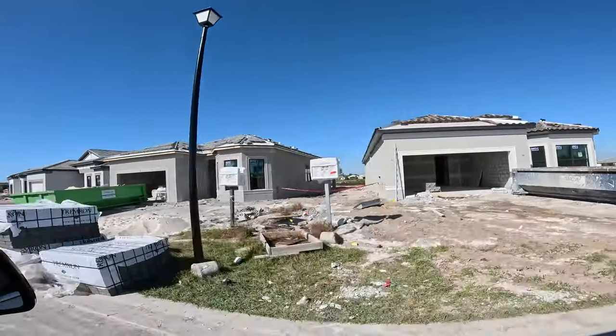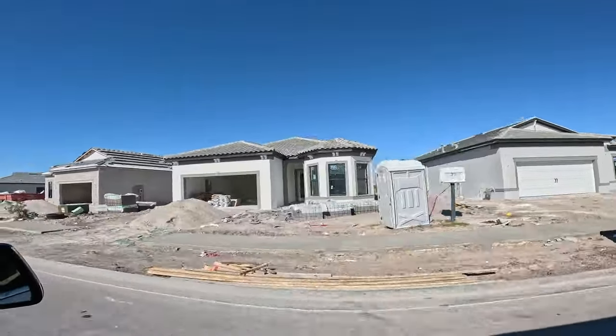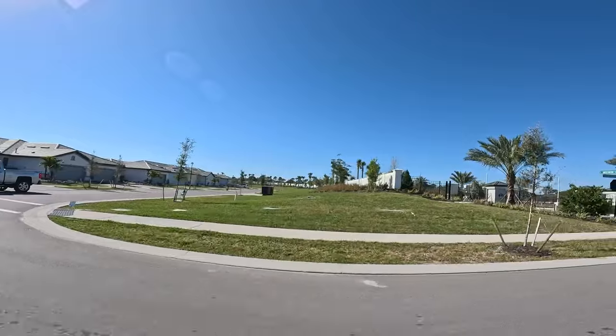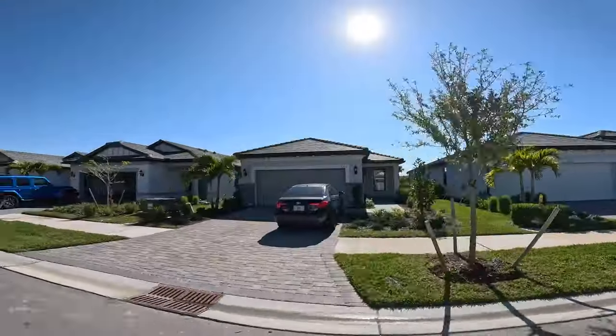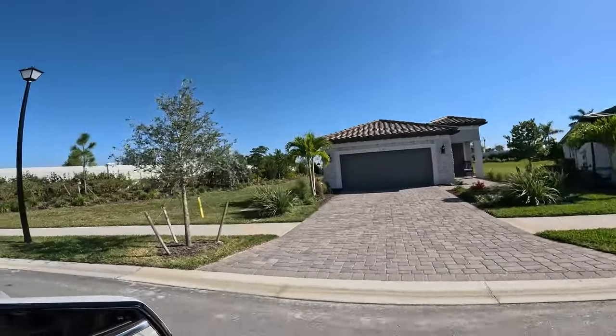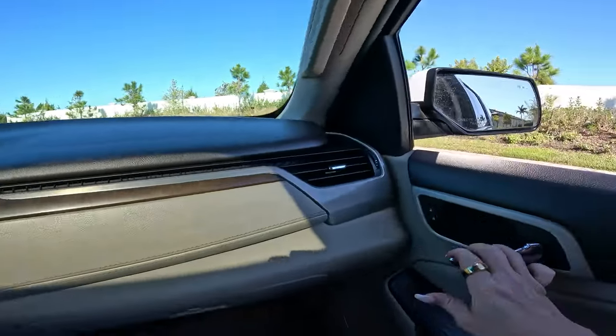There's also a large parcel across the way — at some point someone will build there, which will be another buffer. Here's the other entrance right out to 681, heading west to the beaches. We're pulling up to a cul-de-sac — as close to 75 as you can get. Look at our GPS: that's 75, that's our location. I'm hopping out to listen... I hear nothing. Not a thing. We made our point — you cannot hear I-75 from inside DiVosta's Talon Preserve.